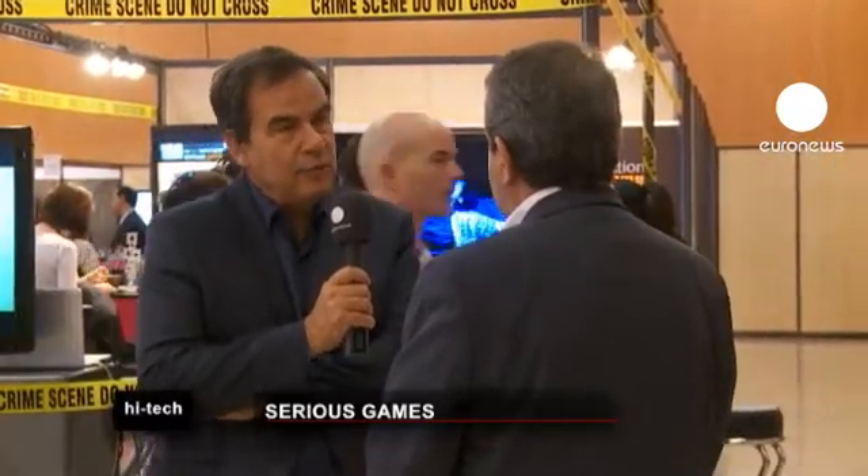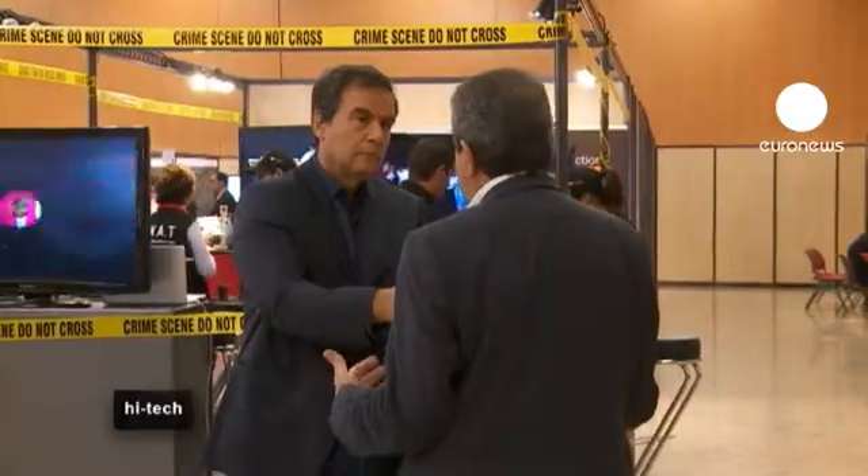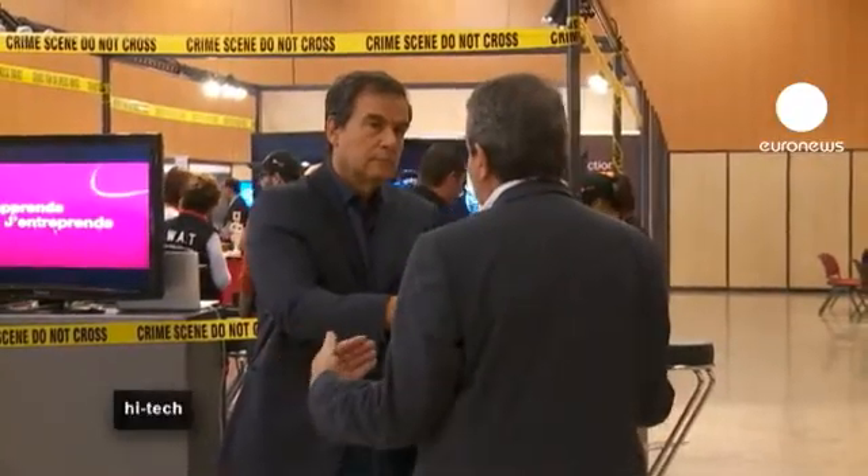Serious Games have existed for years. What are the current trends? We use Serious Games in training to test employees' reactions to new situations. We also target products for the general public. We also use Serious Games for health and well-being.